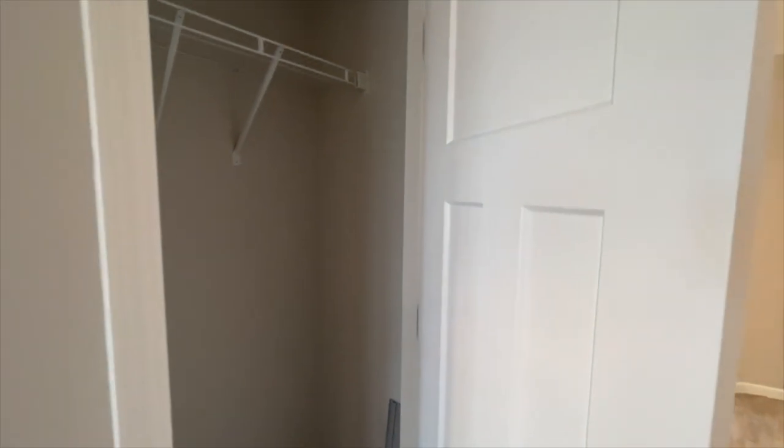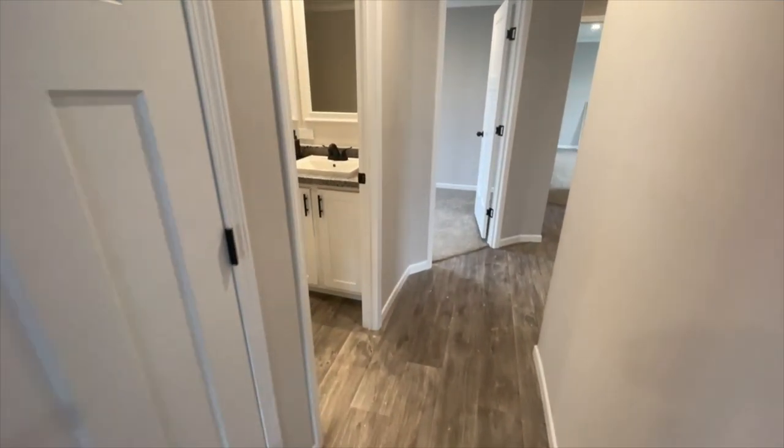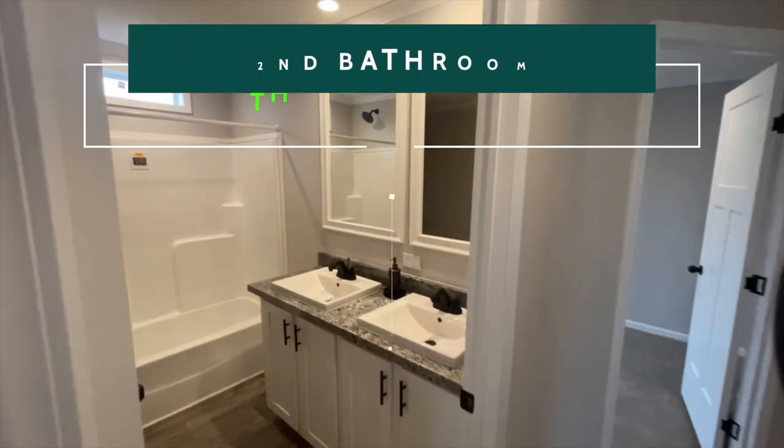Down this hall, the first surprise is a really nice coat closet. You've got space for storage in there as well as to hang your coats. What a nice feature to have in this home.